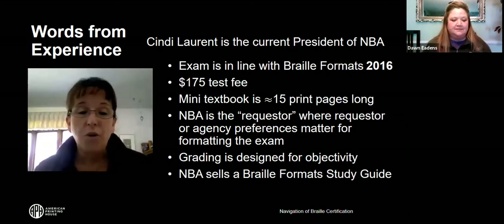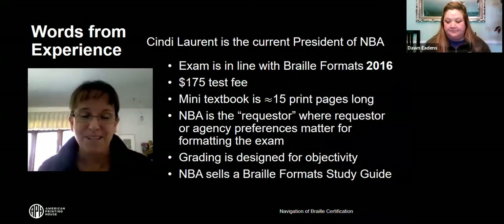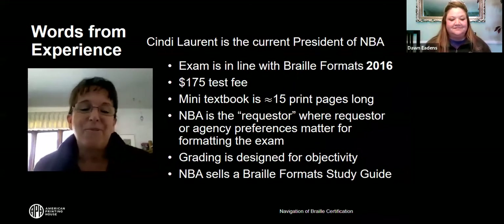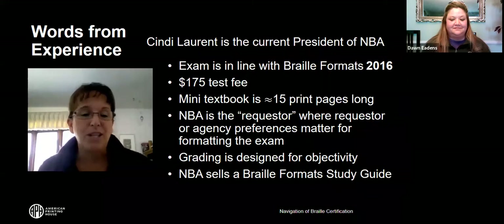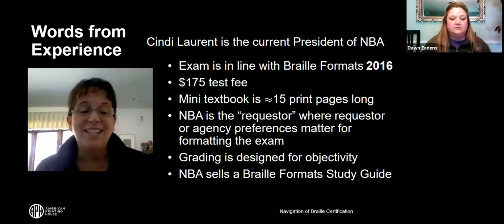The graders will not know who you are. Every test comes to a grader as a number, so there are no personal biases — they have no idea where tests come from, who they're associated with, or what your level of skill or knowledge is. The National Office takes care of all that.